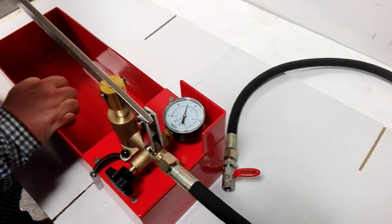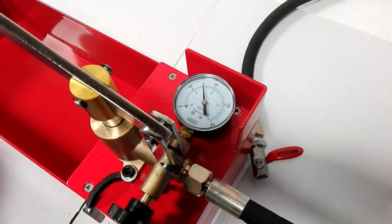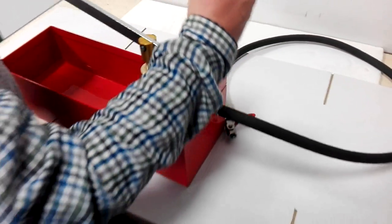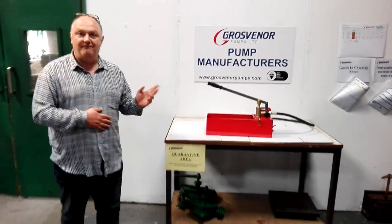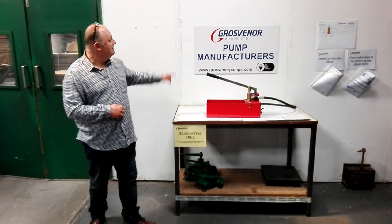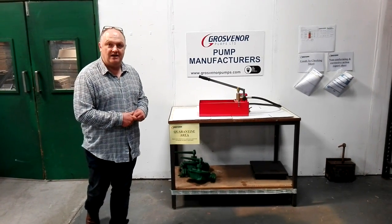You see I've gone up to 50 bar there. So that easily can cope with 50 bar. This pump will take us up to 100 bar pressure test. We have 80 bar, we have 50 bar. They're great pumps. Please access www.grosvenorpumps.com. Thank you.